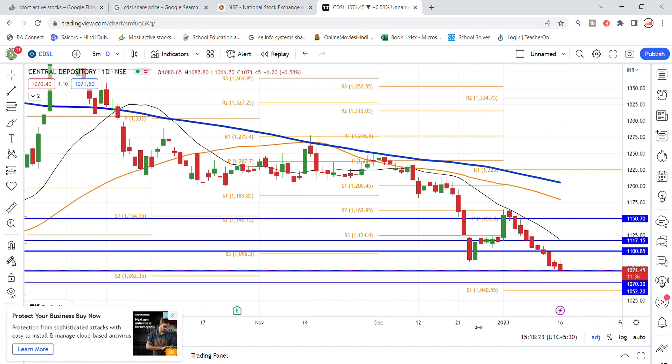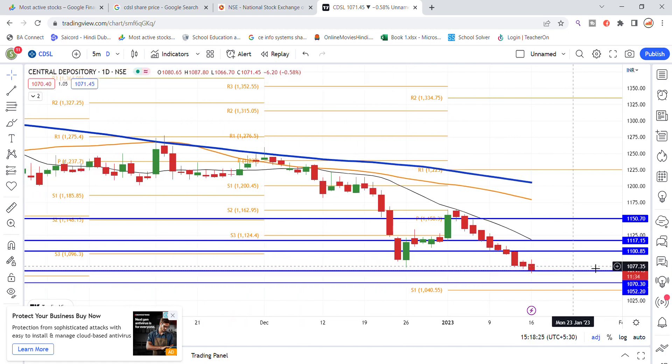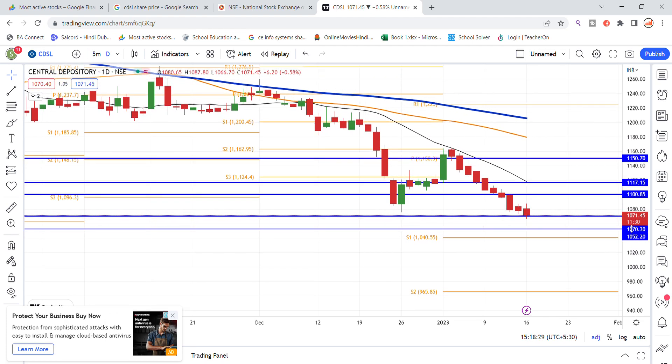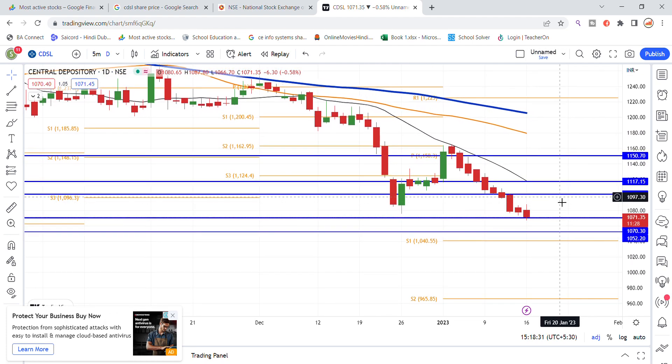The stock recently broke below the 1100 level and came down to 1070 closing. You can see that the 1052 level can come into play going forward. Let us update the CDSL stock analysis.